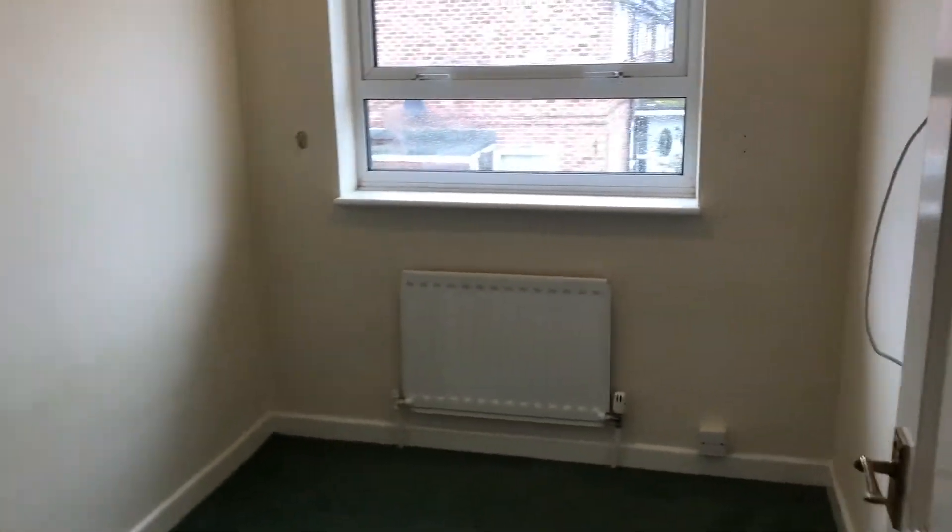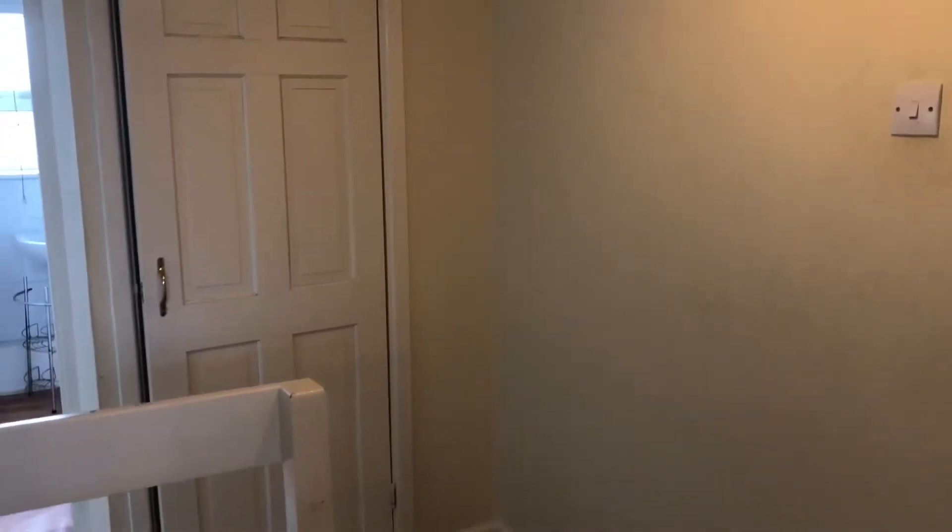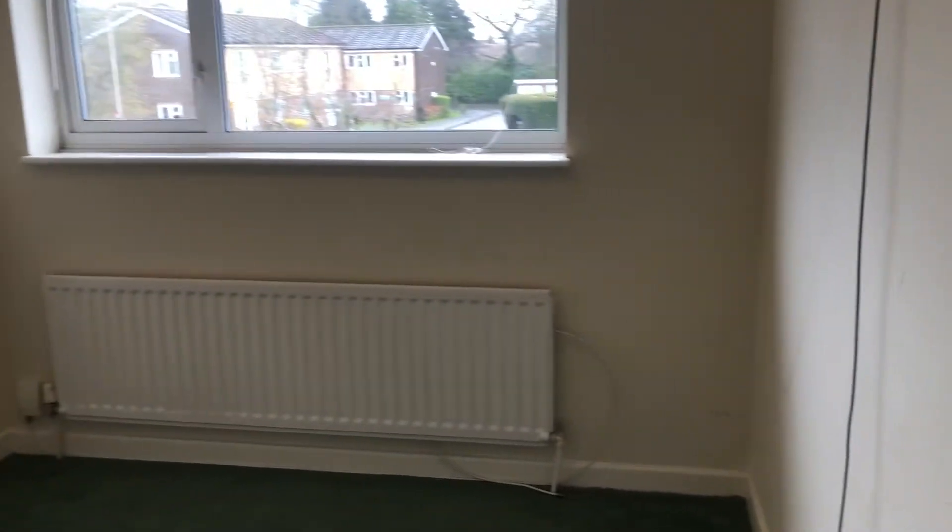The third bedroom is a single room but still a good size. The property is having some work done so it's going to be redecorated and have new carpets. Coming into the next bedroom, again a really good sized double overlooking the back of the property.